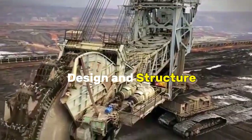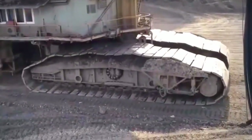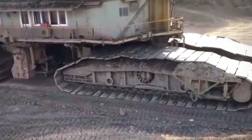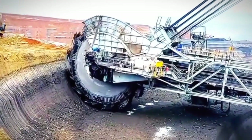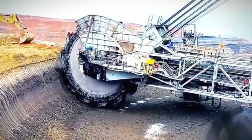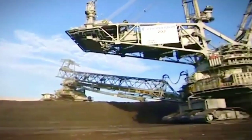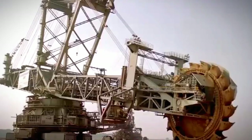The design and structure of the Bagger 293 are a testament to meticulous engineering and the pursuit of efficiency in open-pit mining operations. Towering over its surroundings at a height of over 96 meters and stretching approximately 220 meters in length, the Bagger 293 is a colossal machine mounted on a set of robust crawlers. This mobile platform allows the excavator to navigate the expansive terrain of open-pit mines with remarkable agility. The most striking feature of its design is the enormous bucket wheel, measuring about 21.6 meters in diameter.